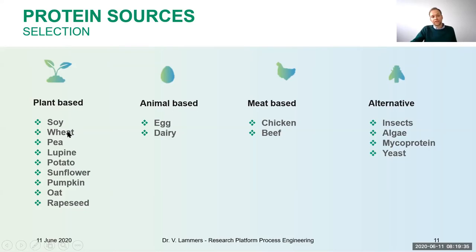Some other quite interesting sources include lupine, potato, sunflower, pumpkin, and rapeseed proteins — which are by-products from oil production. This gives the idea of how we can use side streams or by-products from other process industries and valorize them to make new types of products. And this leads me to our first poll: which type of plant protein are you most interested in learning about?